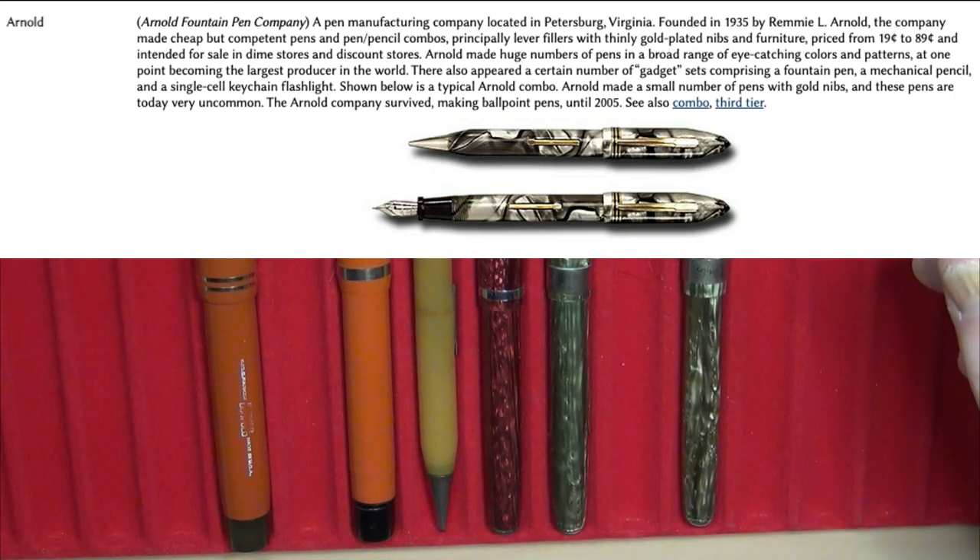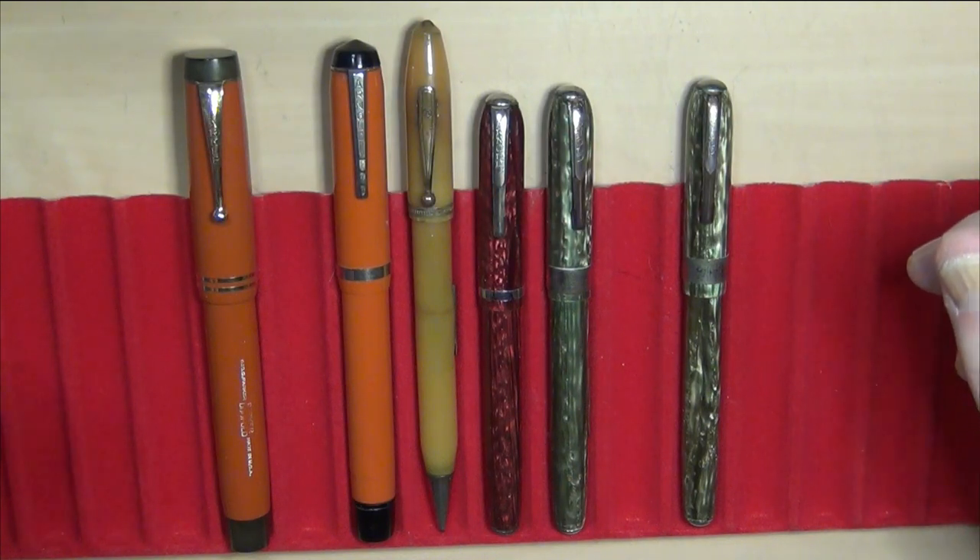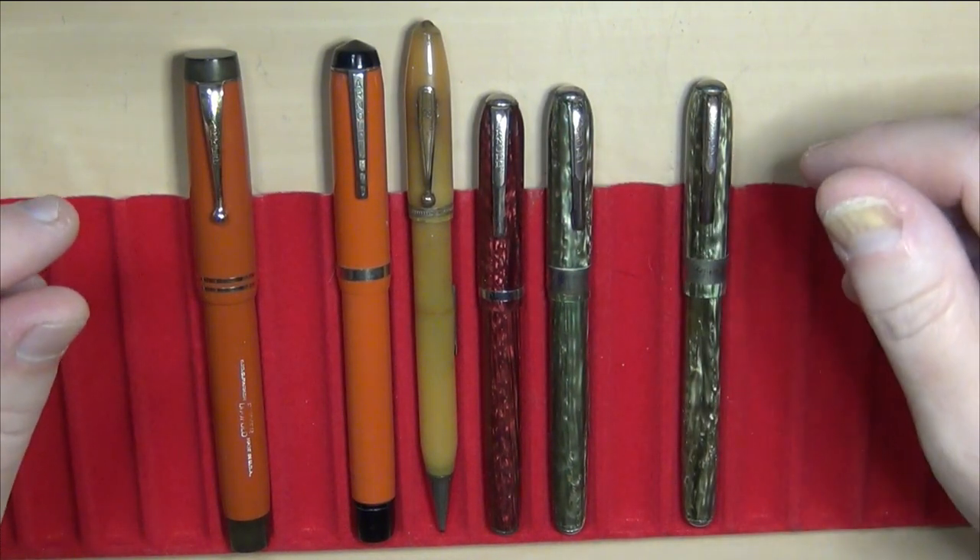The company survived making ballpoint pens until 2005, so just within the past 15 or 20 years.